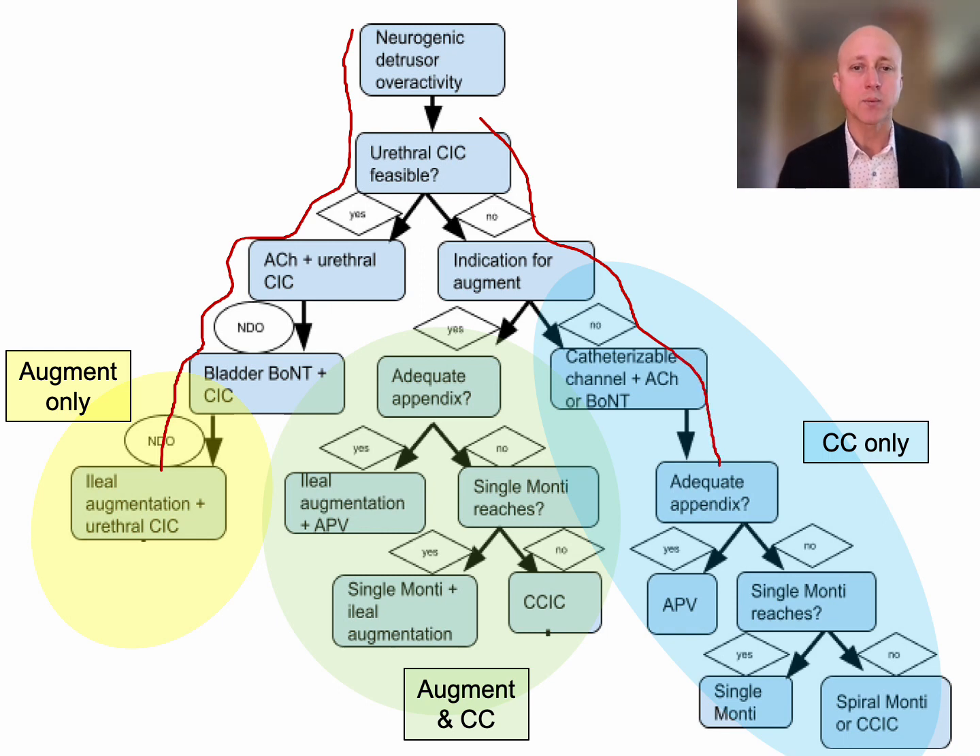To decide which cath channel to use without an augment: if there's an adequate appendix, use the appendicovesicostomy. If there's no adequate appendix but a single Monti will reach, use the single Monti. If a single Monti won't reach, I would use either a spiral Monti or even a CCIC — even though they don't need an augment — because I like that cath channel so much better than a spiral Monti.